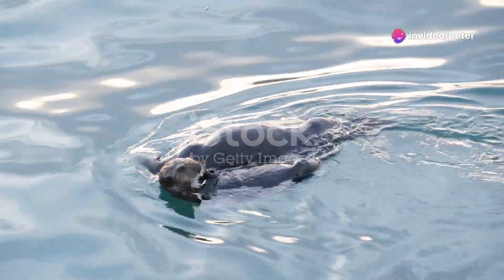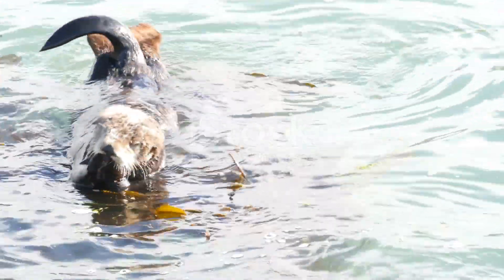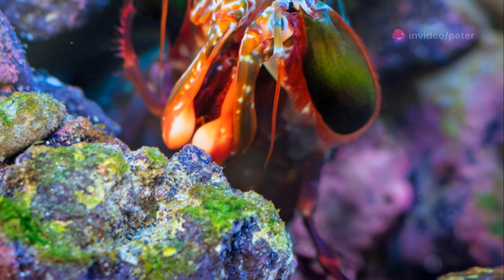Next, the sea otter. These little guys hold hands when they sleep to keep from drifting apart. And they use rocks as tools to crack open shellfish. Imagine that — a handyman otter.